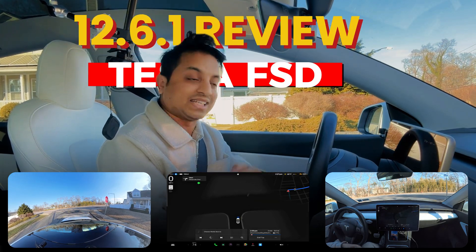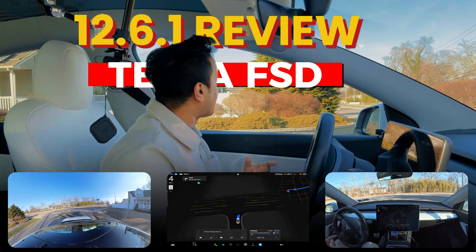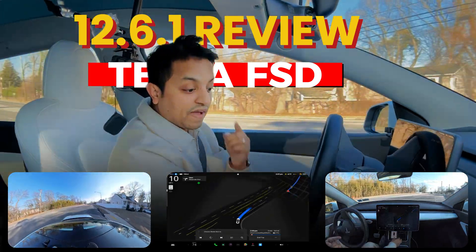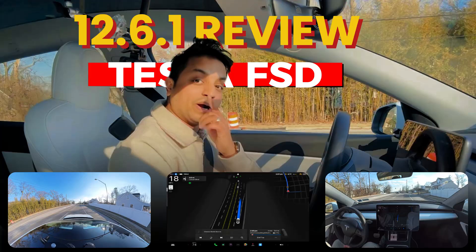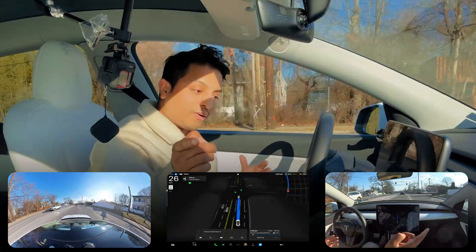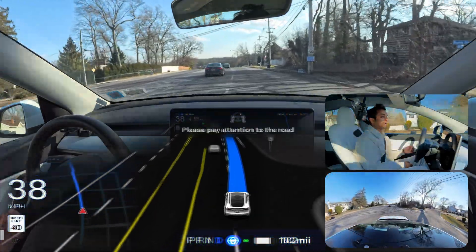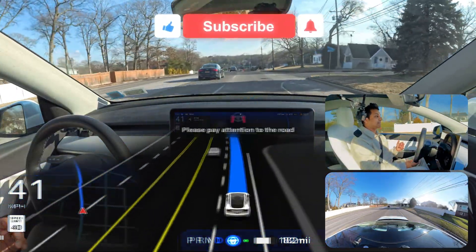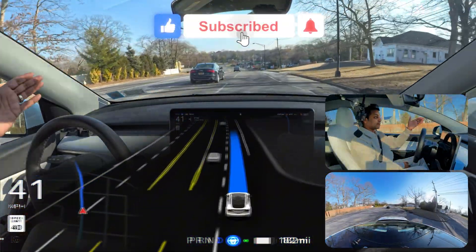In this video we're gonna test unprotected left turns, narrow road navigation, and whether FSD fails to handle those things. We're gonna test in New York how FSD handles those situations. I am currently in standard mode as you can see — my car is telling me to keep focus on the road.